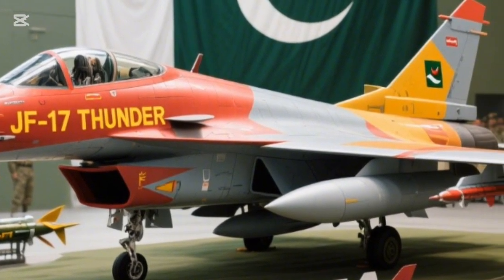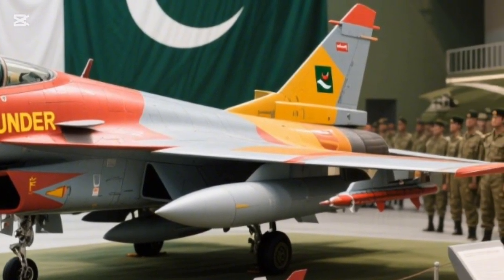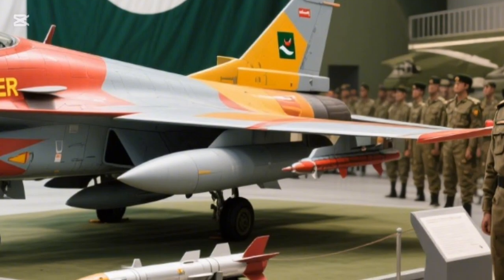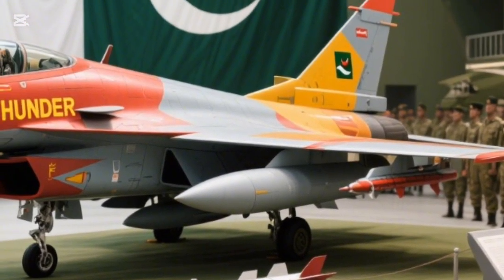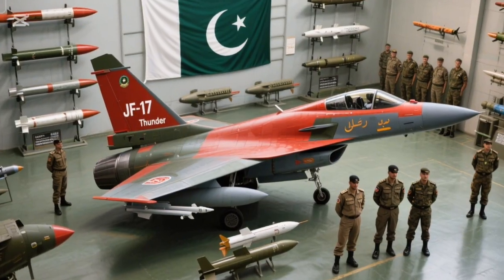Also known as the Thunder Dragon, the JF-17 is the result of a joint collaboration between Pakistan Aeronautical Complex and China's Chengdu Aircraft Corporation. Its sleek aerodynamic design gives it high maneuverability.